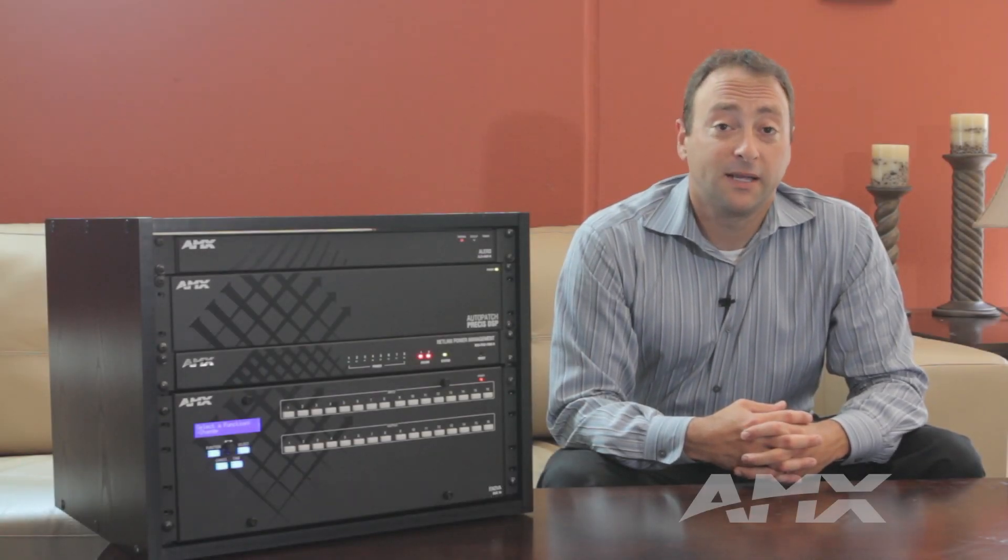Hi, my name is Adam Gershon. I'm a residential product manager here at AMX. Today I wanted to talk to you about the Alero amplifier.